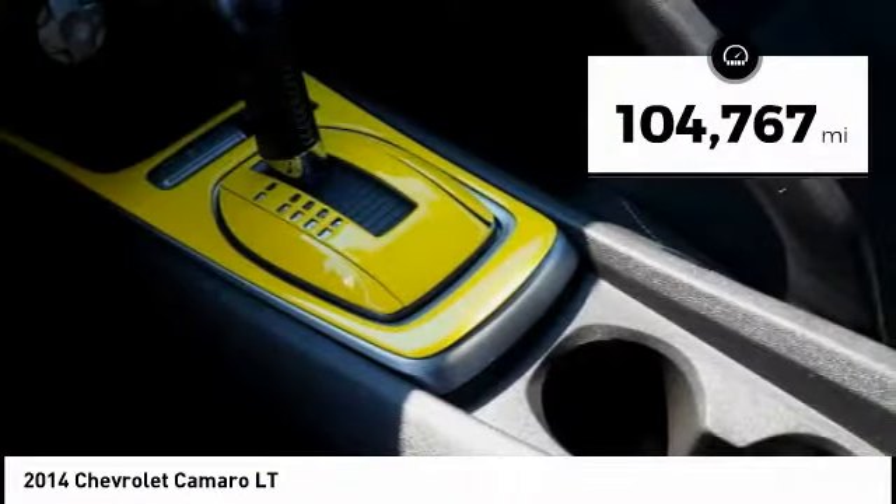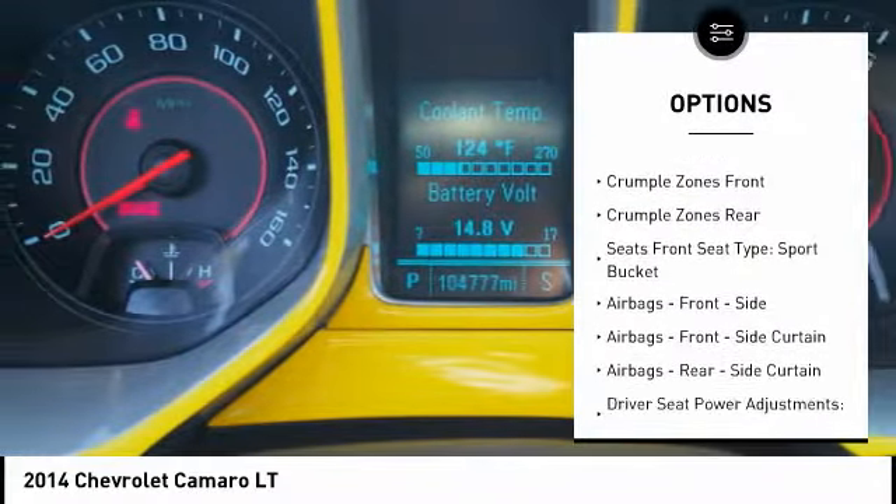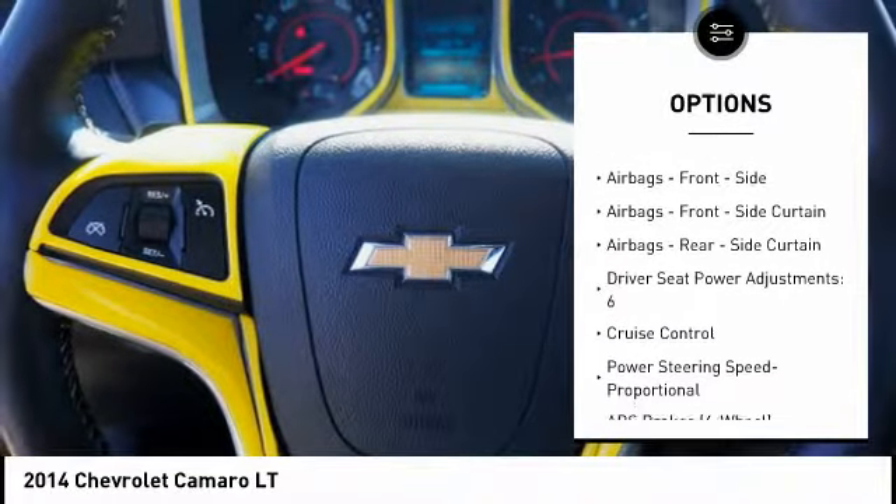Here are some of this vehicle's great options: traction control, stability control, cruise control, compass, fog lights, power windows, and power brakes.